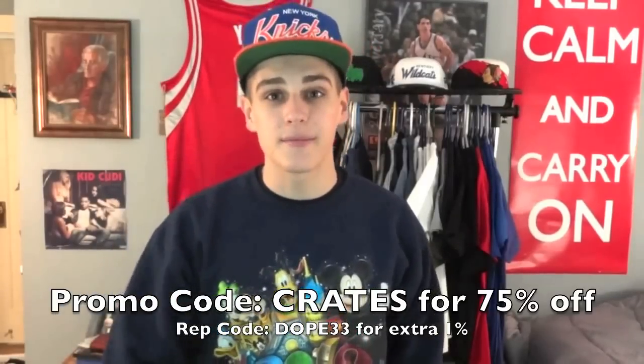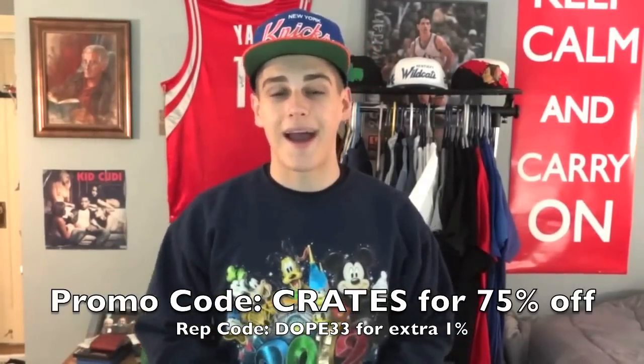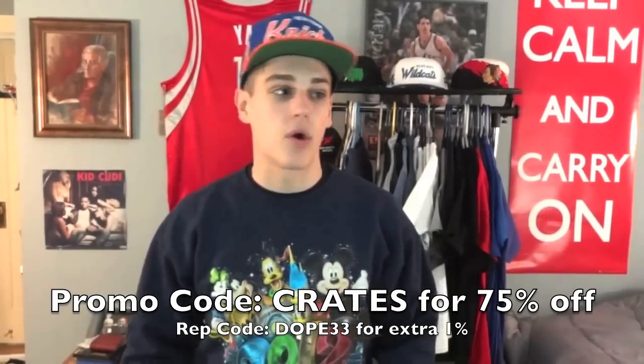In my next upcoming videos you guys better stay tuned — I literally got maybe 25 to 30 items for $200. I got 16 snapbacks, some tanks, some varsity jackets, some shirts. It's going to be a huge haul so you guys better stay tuned for that video.